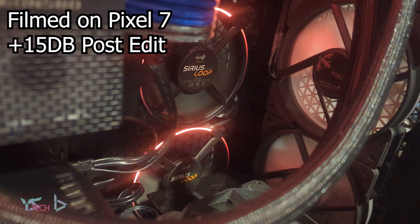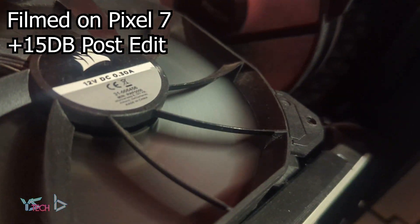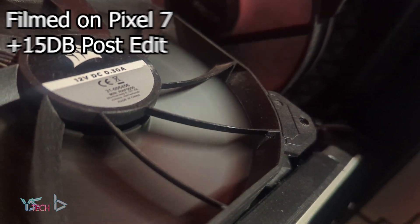No issues in terms of data corruption or lag from the actual drive. One thing to point out is that from this particular Exos drive it's really loud when it's being used — I can really hear it working.